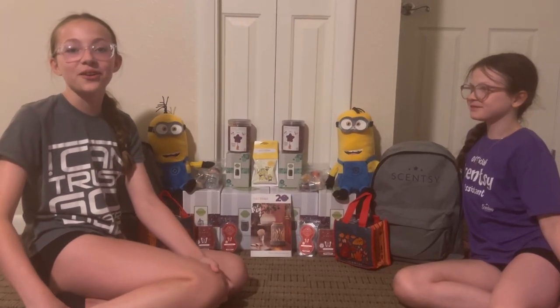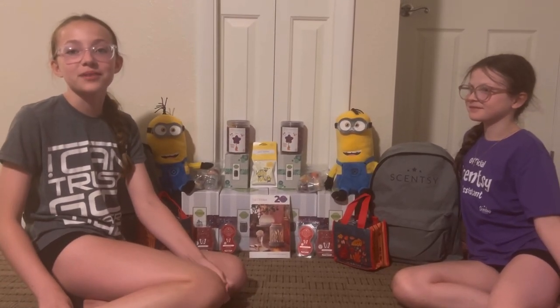Hey everybody! Today we are going to be showing all the giveaways we got from the Scentsy reunion.